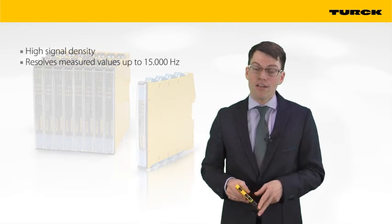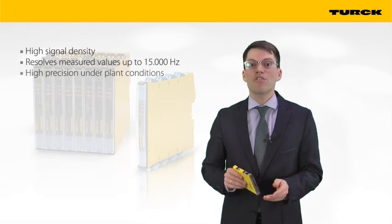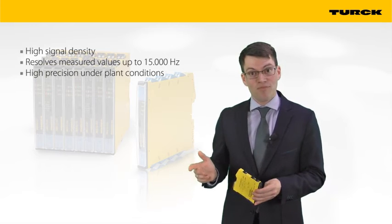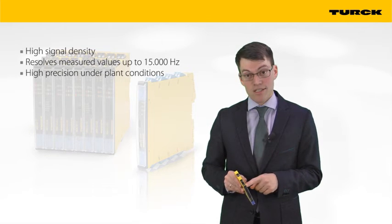Thirdly, thanks to their novel electronic design, the EMX series are precise — not only on the datasheet, but in the plant. TURQ could reduce the negative influence of temperature and voltage fluctuation on the performance of the interface devices.